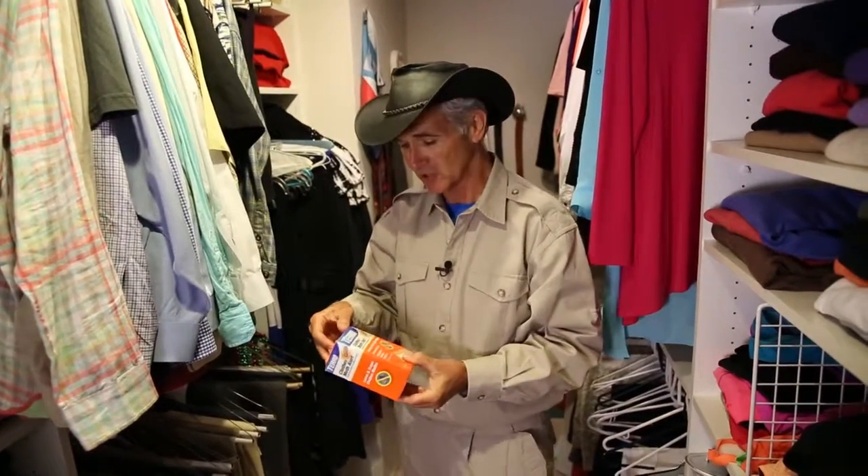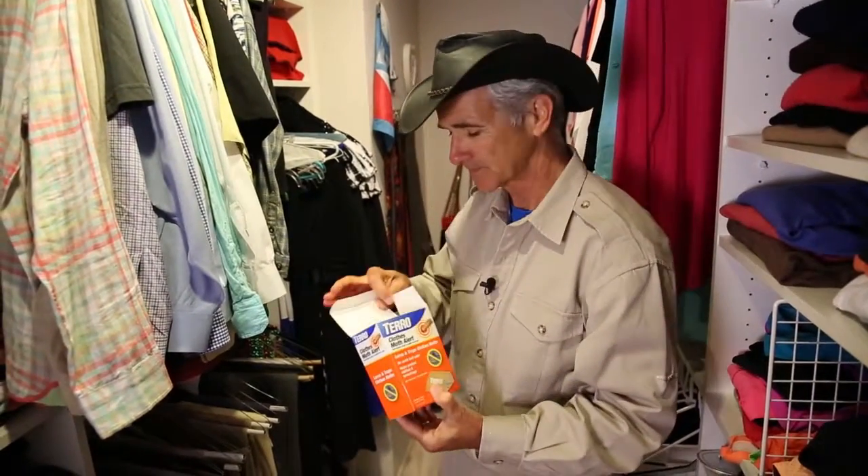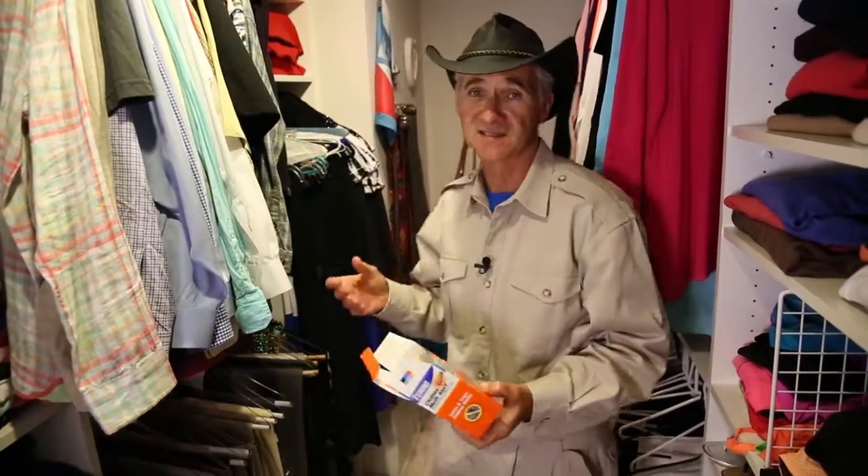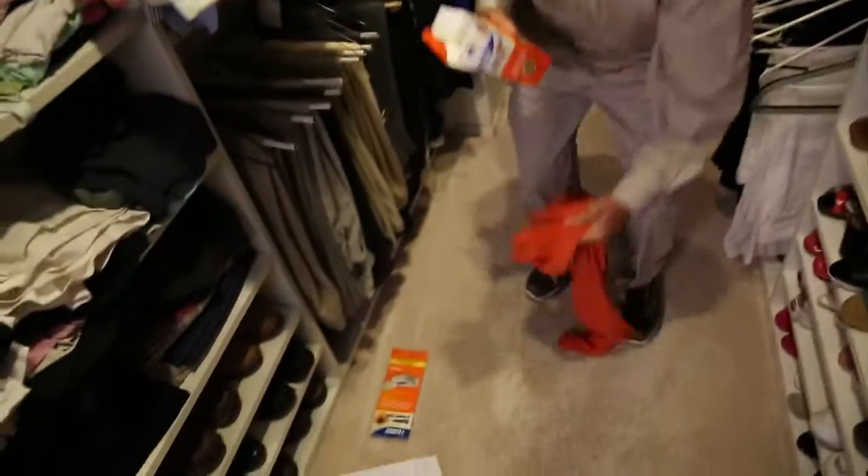Hi, I'm Stu, Research Director at Terrell. I want to show you the Terrell Closed Moth Alert. If you've got some really nice clothes and a really nice closet, the last thing you want to do is pick up your cashmere from New Zealand and find a hole in it that's been chewed by a larvae of a closed moth.